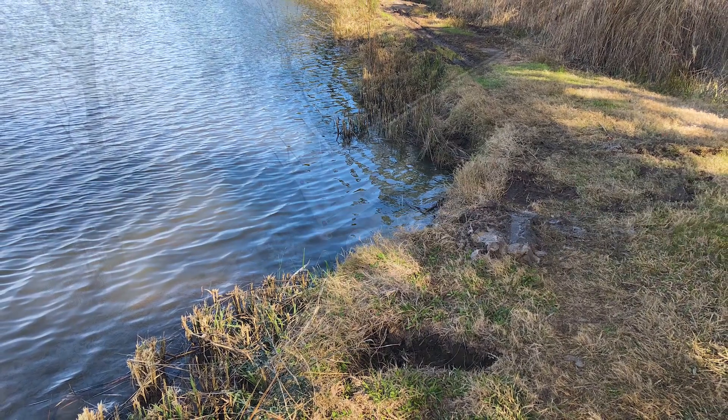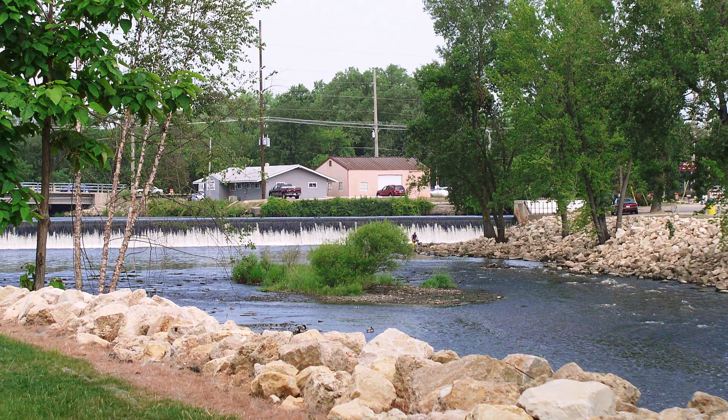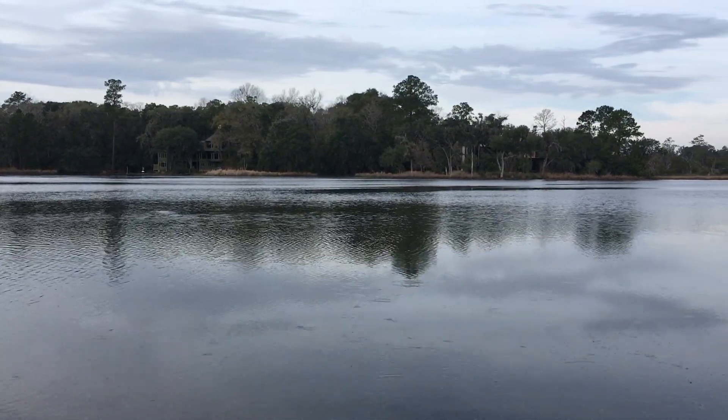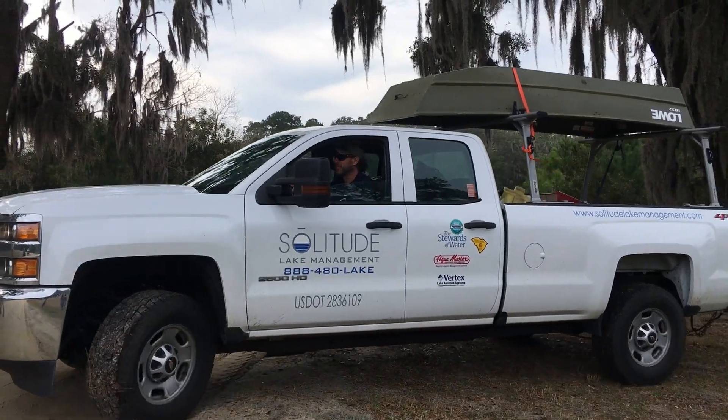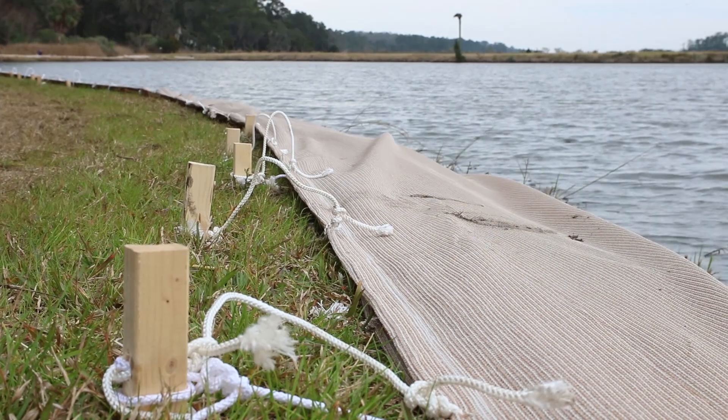The community considered a number of erosion control solutions, including bulkheads and riprap, but had concerns that such options would detract from the natural landscape. The aquatic management professionals at Solitude then introduced them to SOX erosion control technology.